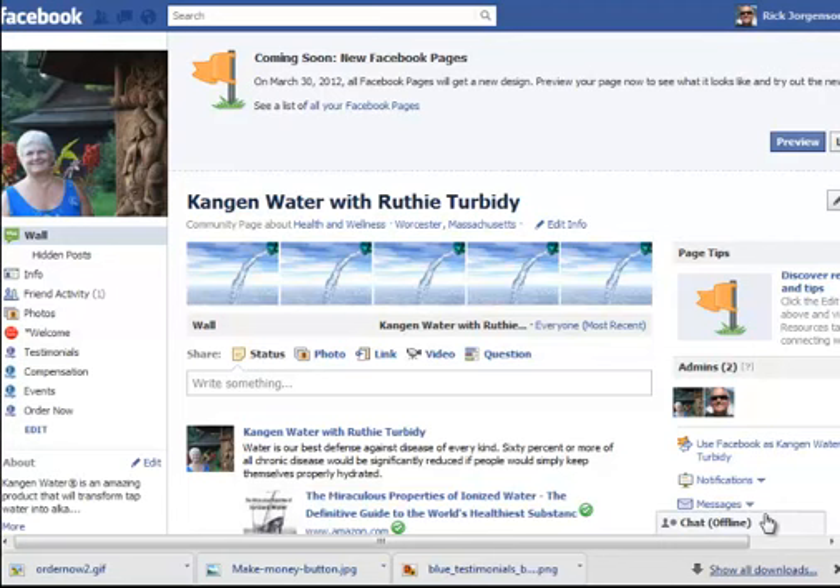Tonight we're going to focus on the new Facebook fan page and what it all entails. You're not going to have a choice — by March 30, 2012, all Facebook fan pages will get this new design. The intent of this webinar is to walk you through all of the changes that are taking place and what you need to do to maximize those changes from a business perspective.